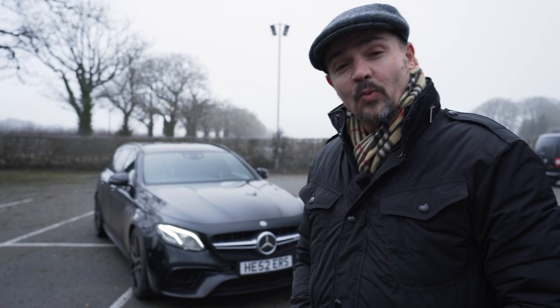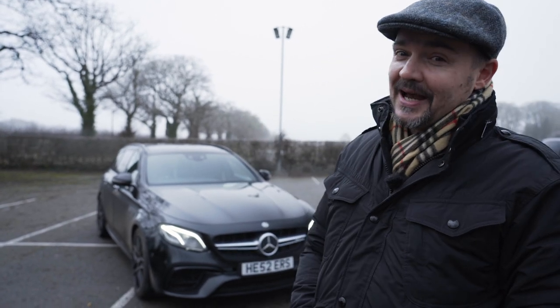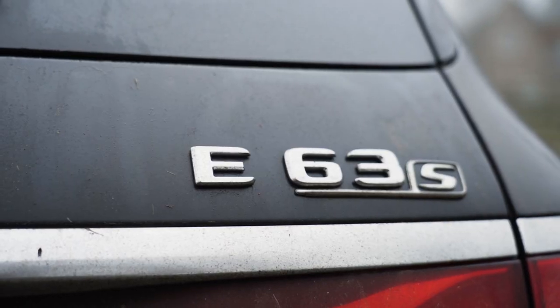Hi, it's Dave from Drive and Venture. Welcome back to the channel. If you haven't done so already, please think about subscribing and putting the notification bell on. Today I am reviewing my daily driver, the immense and incredible E63 S.